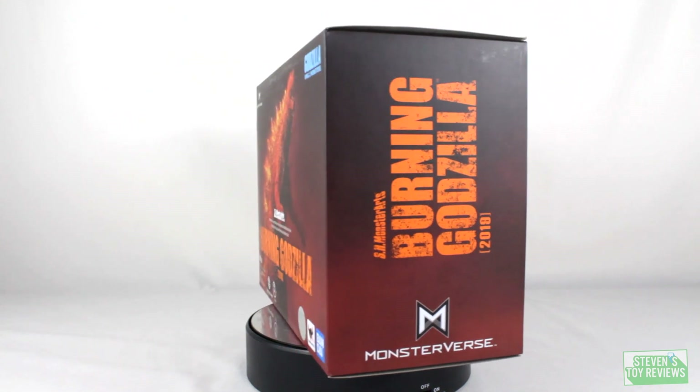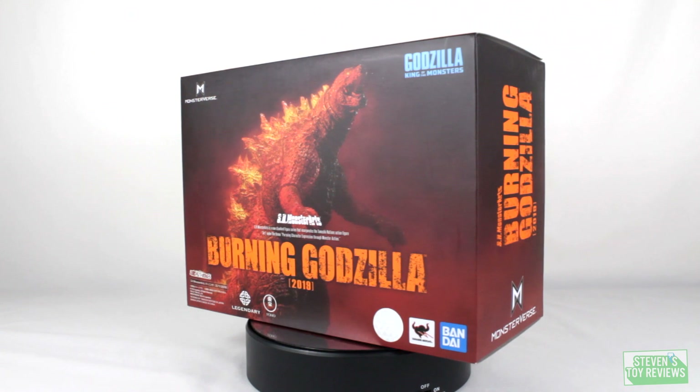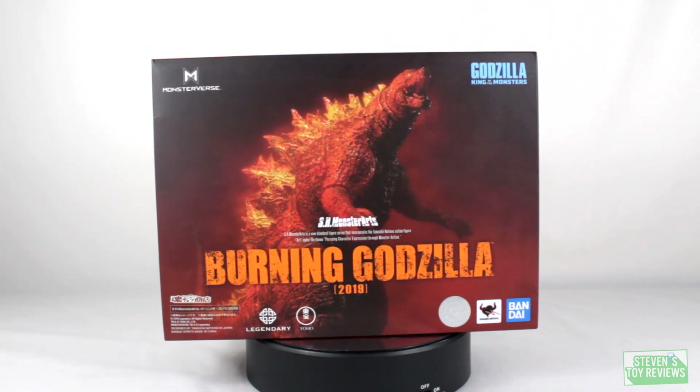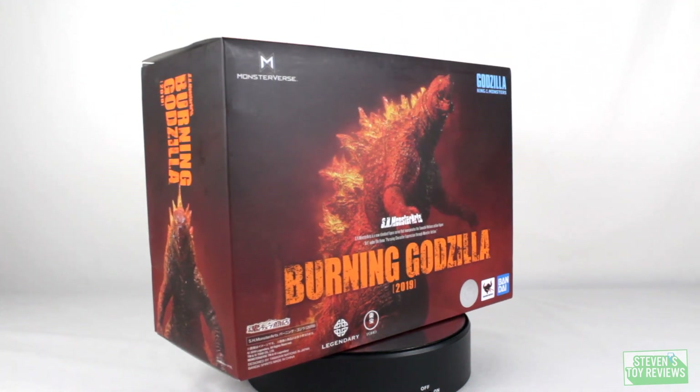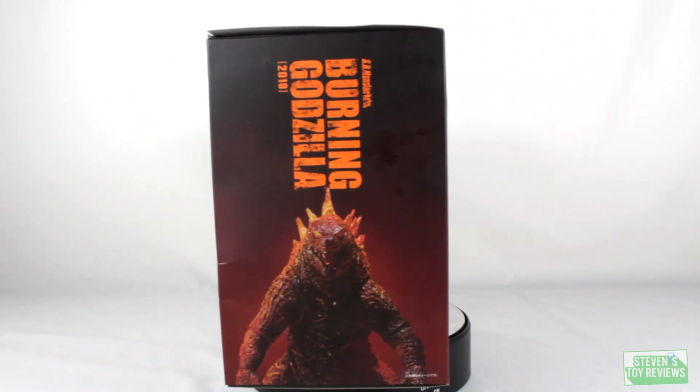Today we have an unboxing of what I guess is the last King of the Monsters figure. It is going to be Burning Godzilla 2019. We're still waiting on the event-exclusive Blueberry Burst Godzilla 2019 that is coming out in just a little bit. But still, we have Burning Godzilla.